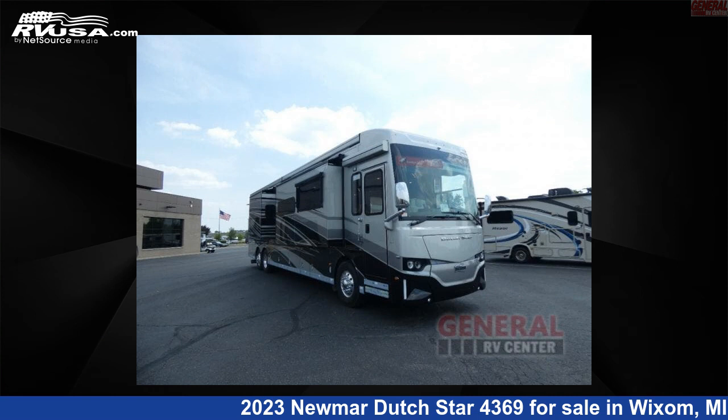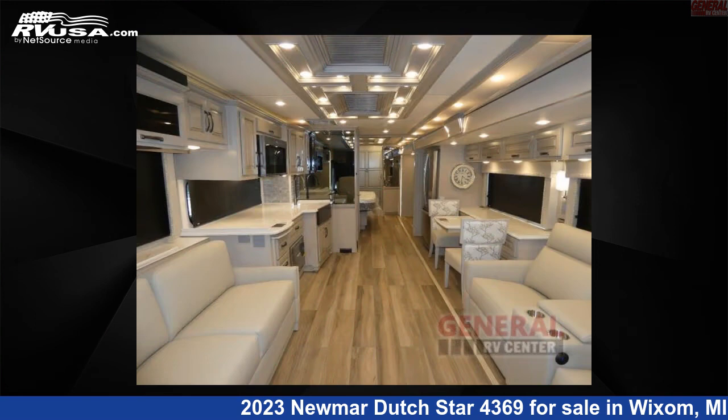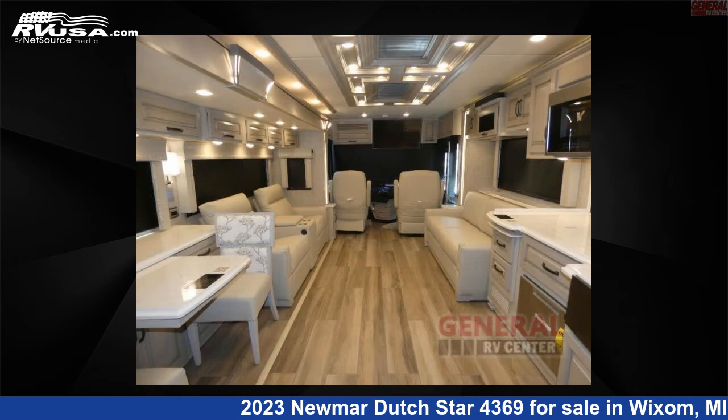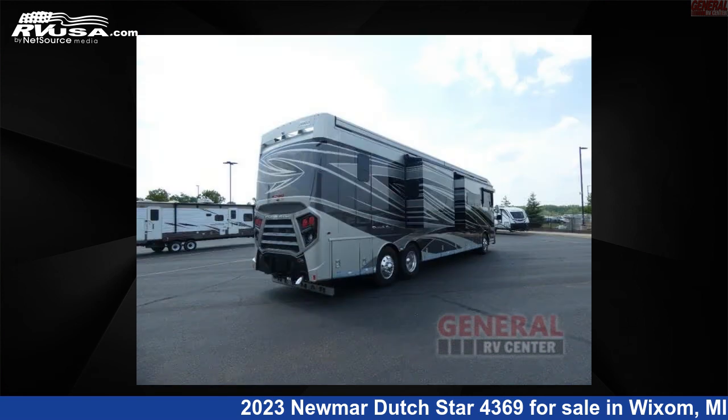This 2023 Neumar Dutch Star 4369 is a Class A RV. It is located in Wixom, Michigan 48393 and is offered for sale by General RV Center. Click the link in the video description to visit RVUSA.com and see more photos as well as the current price.